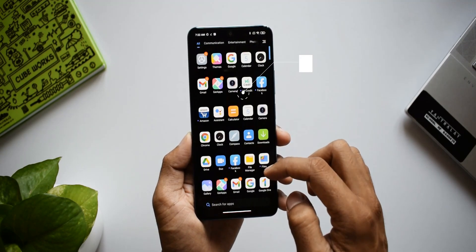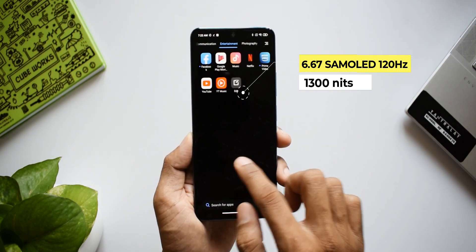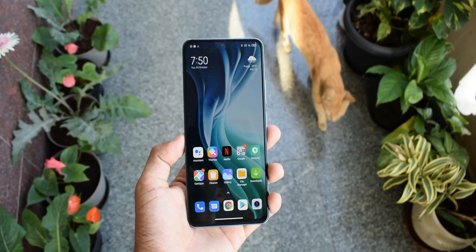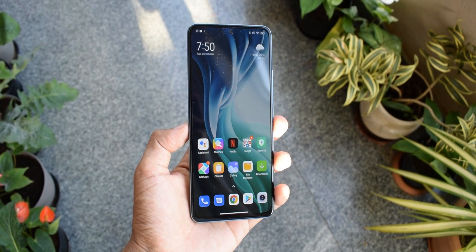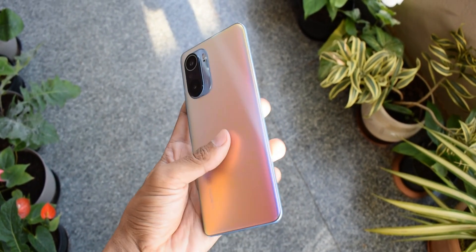This comes with a 6.67-inch Super AMOLED 120Hz panel with HDR10+ and the peak brightness here is about 1300 nits. Believe me, the display is really gorgeous — with 120Hz it is buttery smooth and it's a pleasure looking at this display.